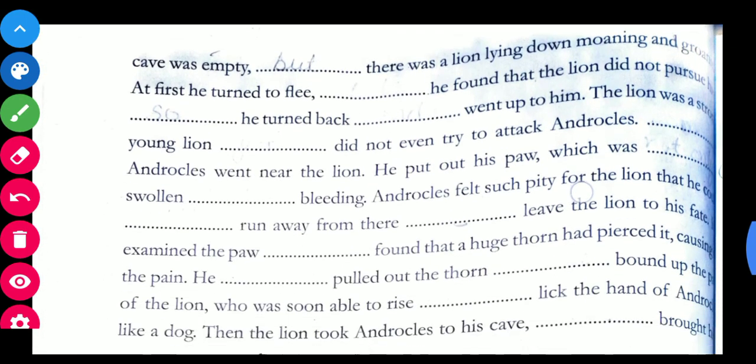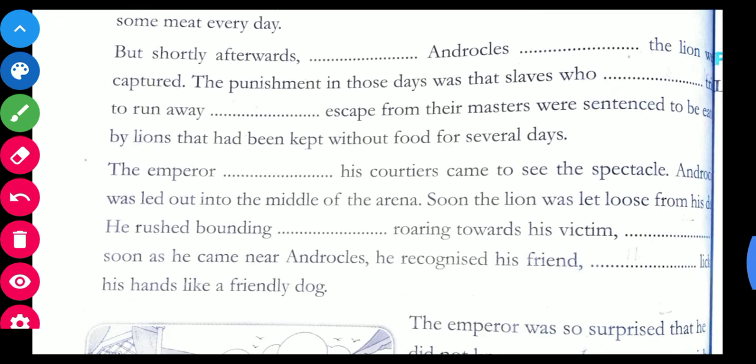Now coming to exercise 4: read the following story — you will find some words missing, these are conjunctions. Fill in the blanks with appropriate conjunctions. I would suggest please do it on your own using all the examples of coordinating conjunctions as well as correlative conjunctions. If you face any problem while solving these sentences you may ask in the doubt clearing session.